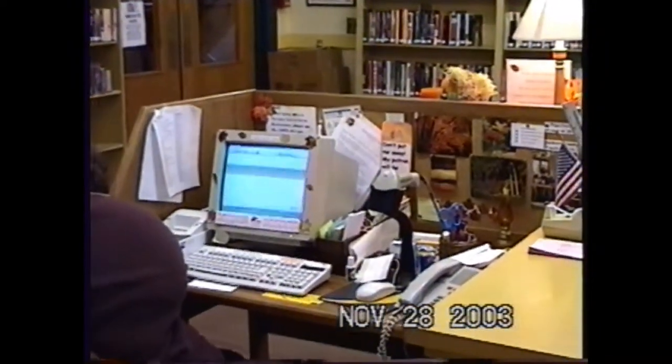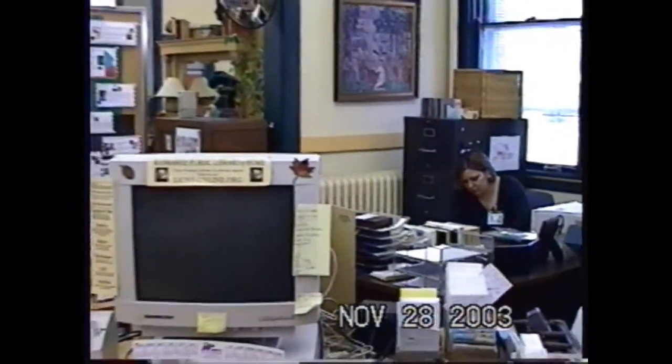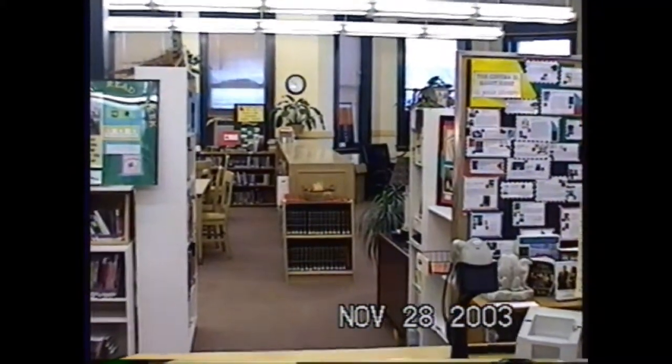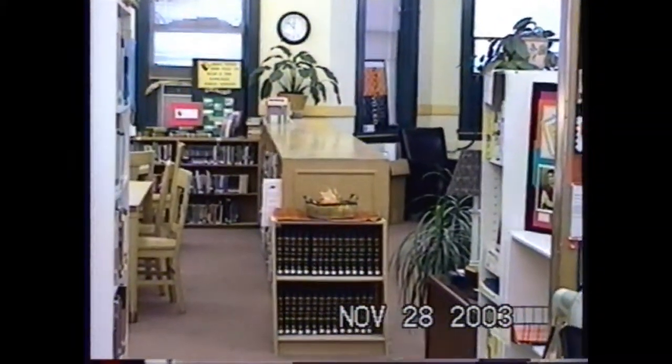That area is now the executive secretary's office for the mayor. When we come back around, you'll be able to see where the mayor's office is now. There's Joyce's desk, the old computer. There's Allison Beasley, who is the assistant director of the library now — she was head of circulation in those days. So that area right there is where the mayor's secretary sits.